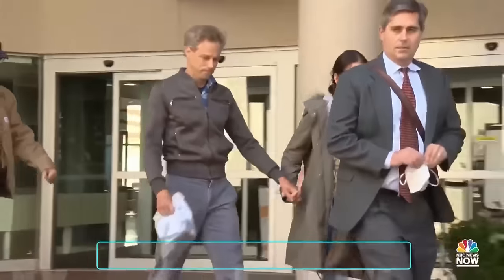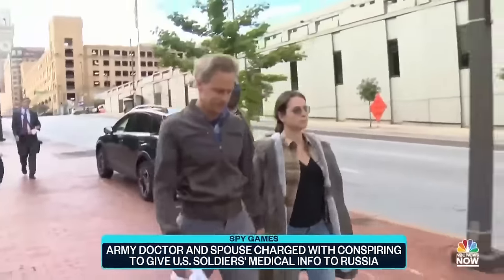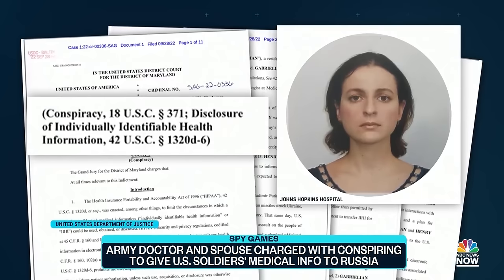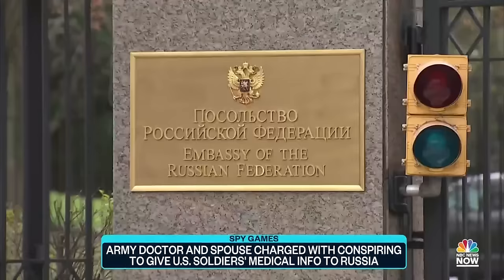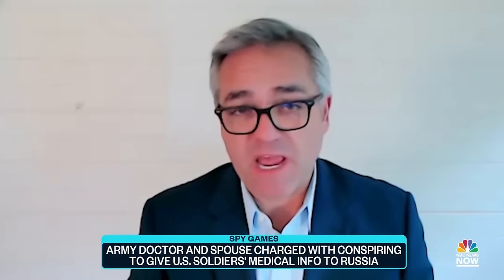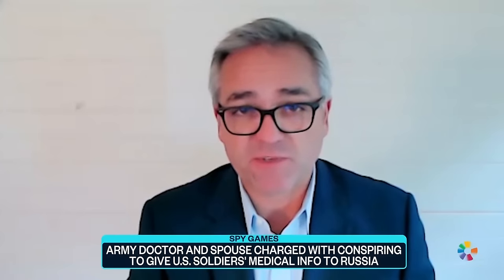Charges announced by the Justice Department this week allege an American army doctor tried to hand over state secrets. The accused ended up dealing with undercover FBI agents instead of foreign spies. Federal prosecutors accuse the couple of handing over sensitive and potentially damaging information to help Russia in its war with Ukraine. An indictment unsealed this week says Dr. Anna Gabrielian, an anesthesiologist, offered to provide confidential medical records about U.S. soldiers. She first reached out to the Russian embassy, after which the FBI learned of it and then reached out to her in an undercover capacity, acting as Russian intelligence, creating the impression she was dealing with the Russians.